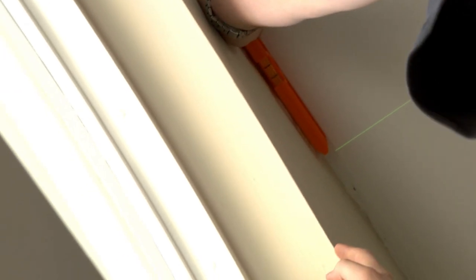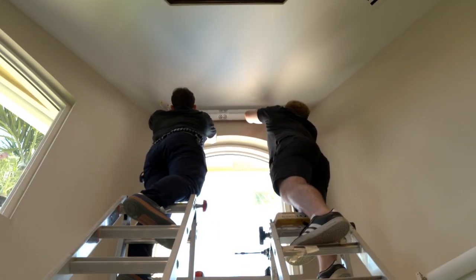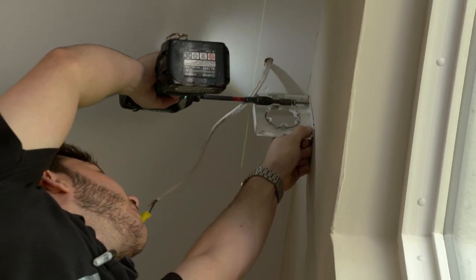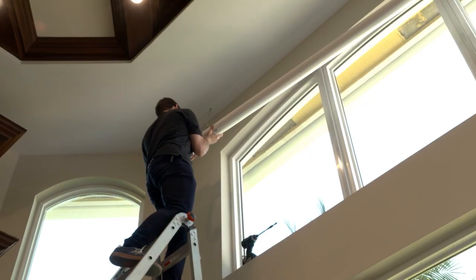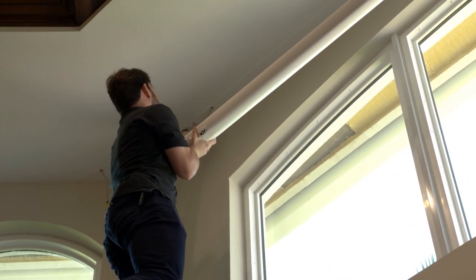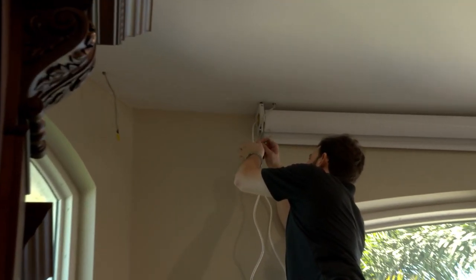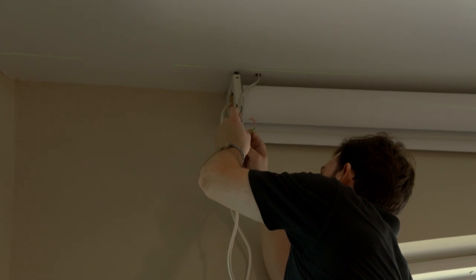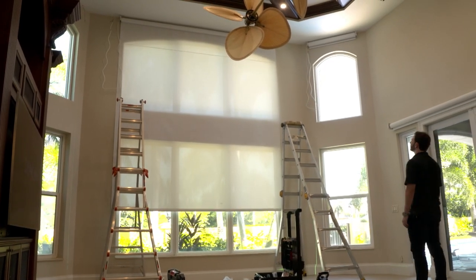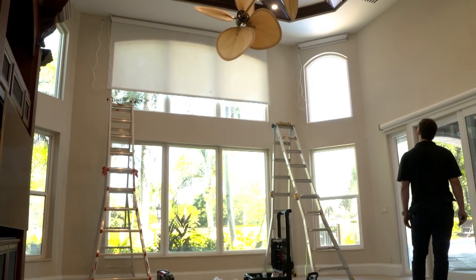We need to make sure the measurements are properly done so that when we install the window shades they're aligned to the windows and level with a true level. Since these shades roll down and depend on gravity, we need to make sure everything is as perfect as possible — otherwise it's not going to be long-lasting.